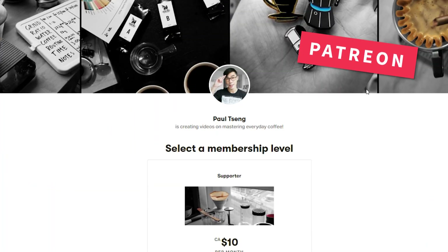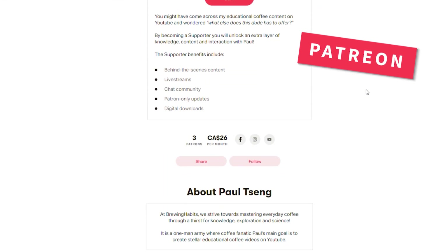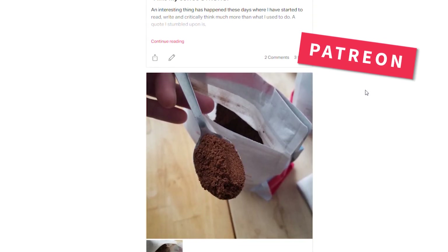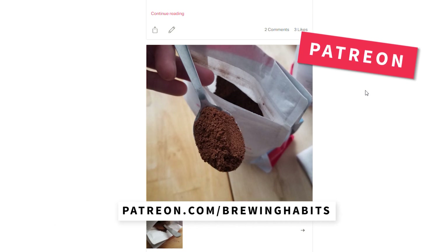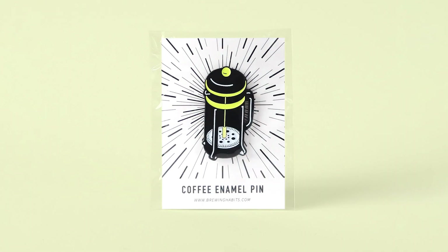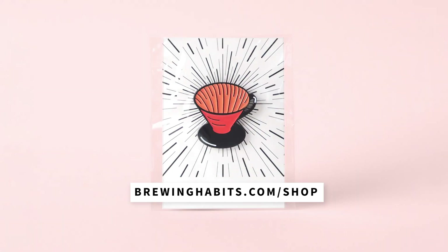Check out my Patreon. Patreon is a great way to support the creators you love on a monthly basis. Lately, I've been talking about pre-ground beans and how it's actually not as bad as we think it is. Join us at patreon.com slash brewing habits. And if you're looking for a fun coffee gift, check out these rad coffee enamel pins that I make. You can find them at brewinghabits.com slash shop.